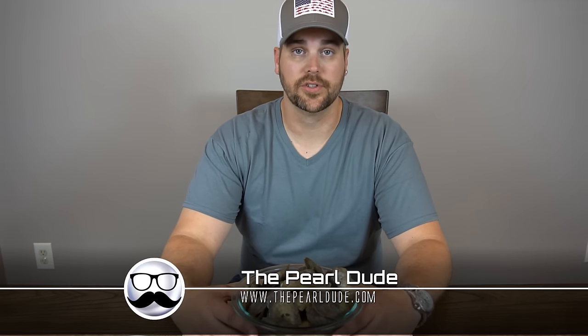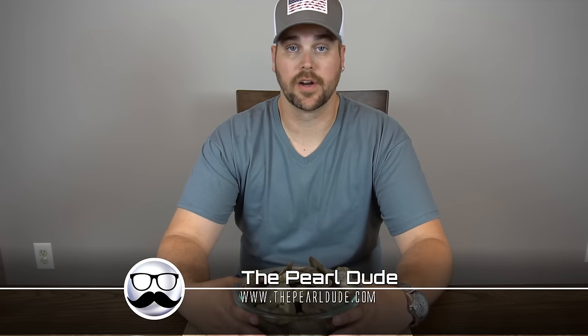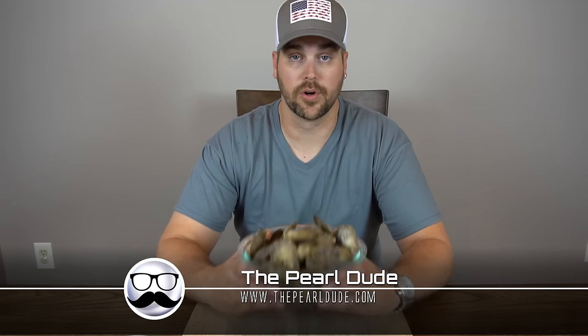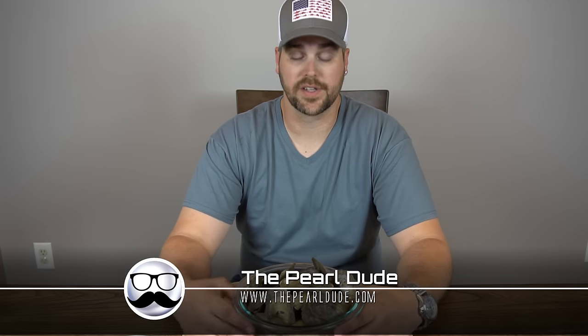Hey everybody, welcome back to The Pearl Dude. Thanks so much for all your support, subscribing to our channel, watching our videos, and placing orders with us. We're trying to build a small business and we couldn't do it without the support from you guys over the last couple of weeks. We've gotten a ton of new subscribers, so thank you everybody for sharing and helping to get the word out.